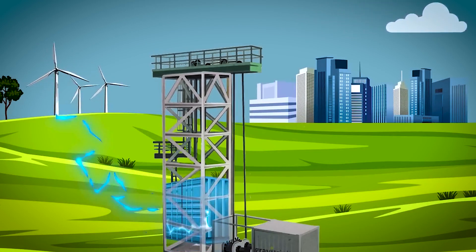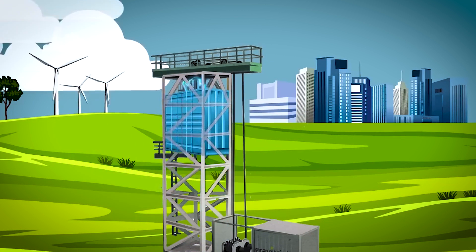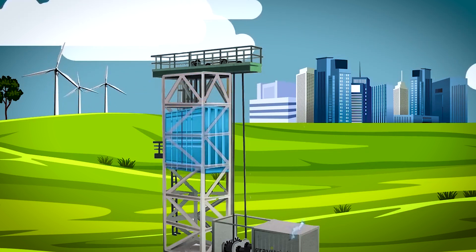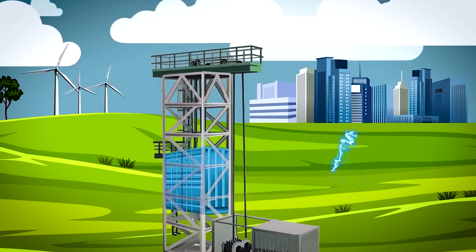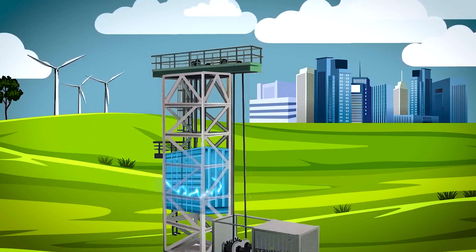The concept behind gravity batteries is deceptively simple. When excess electricity is available, typically during periods of peak renewable energy production, the system uses this power to lift a heavy weight. This process converts electrical energy into potential energy stored in the elevated mass. When electricity is needed, the weight is allowed to descend slowly, driving generators that convert the gravitational potential energy back into electricity.